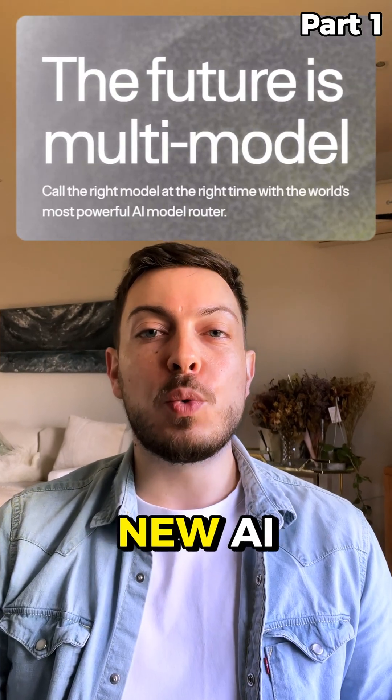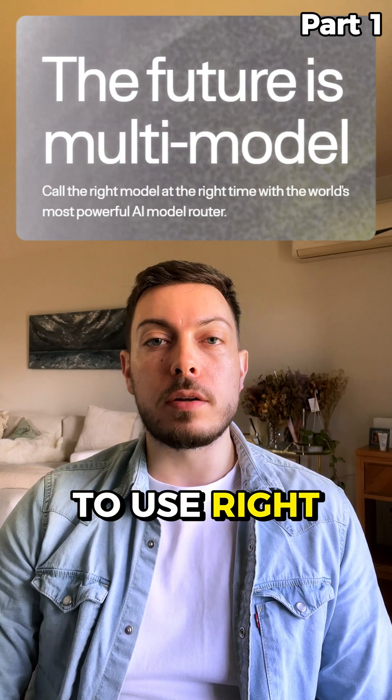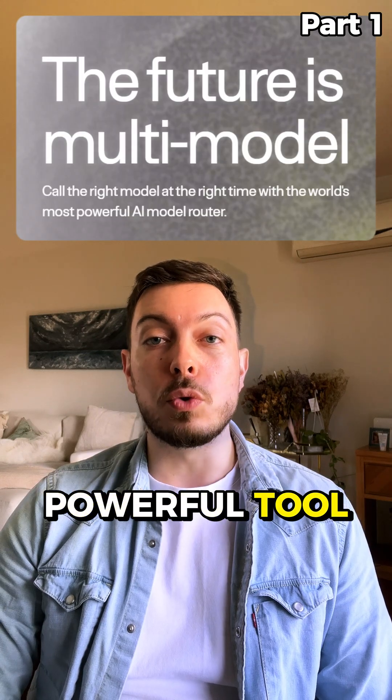Today I'm introducing you to a new AI chatbot called NotDiamond. It's completely free to use right now with no limitations. What makes it unique is it combines multiple AI models into one powerful tool.